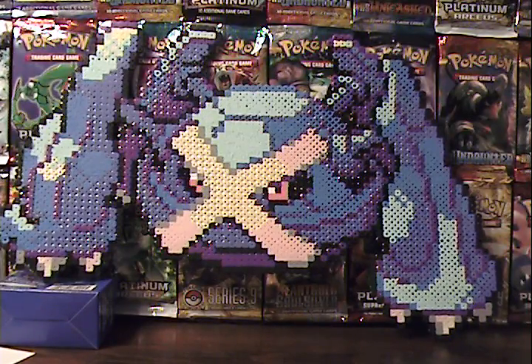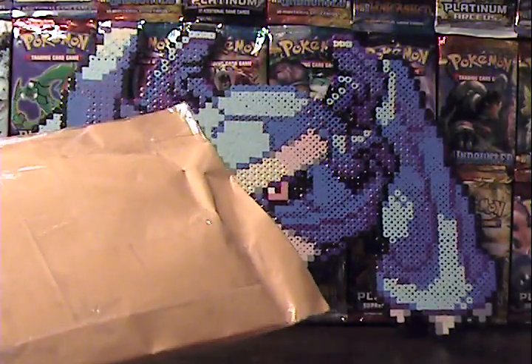Hey guys, it's Silver Snorlax. I'm back today with another eBay arrival package. I'm going to open it up and show you guys what I got.